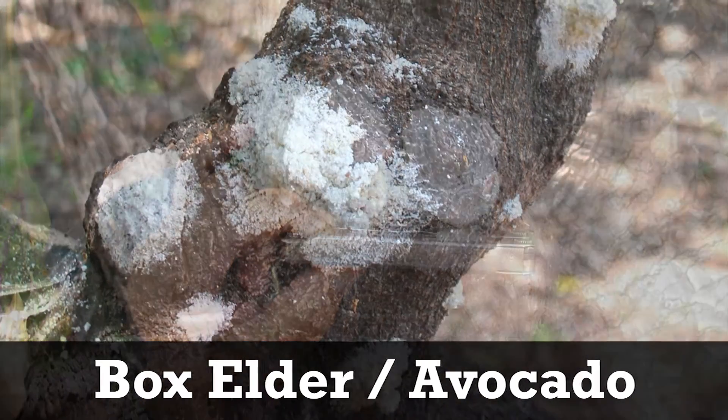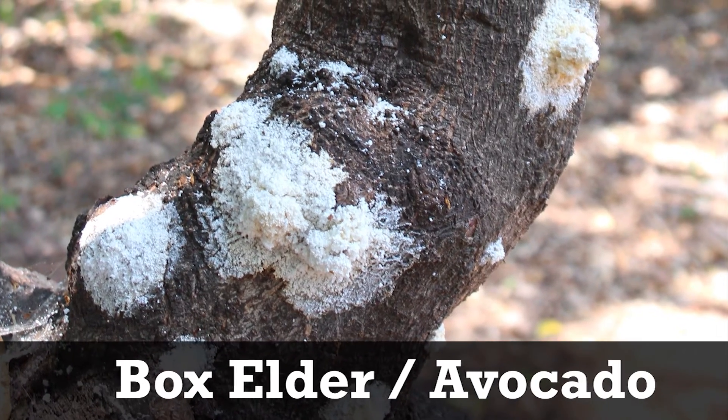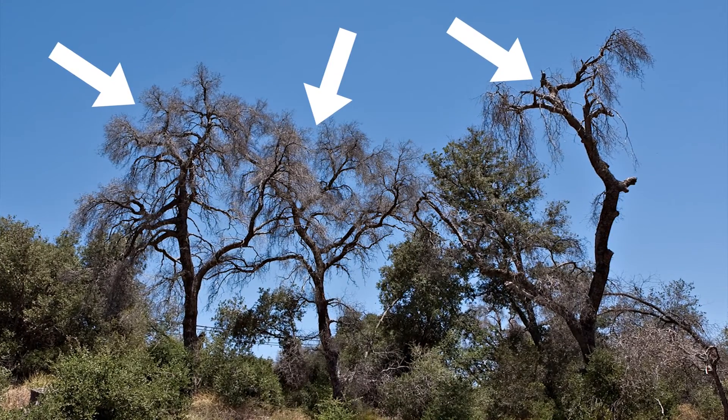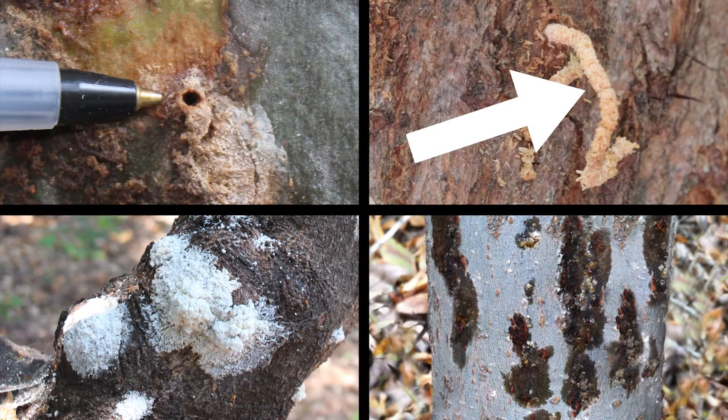While not always present, these are a telltale sign of polyphagous shothole borer presence. Wilted leaves and damaged branches can occur for many reasons not related to polyphagous shothole borer. But if you find multiple trees with these signs in the same area, this is a strong indication of this beetle's presence, and you should examine the trees closely for additional signs.